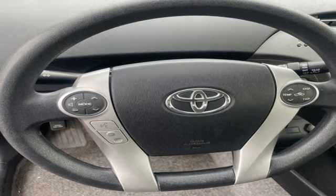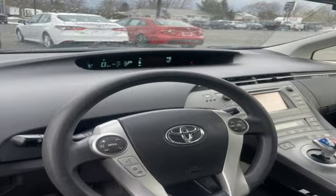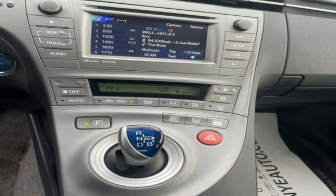Manual telescoping steering column, inline four cylinder engine, aluminum wheels, gas pressurized shocks, and integrated navigation system with voice activation.